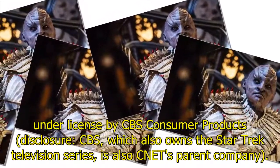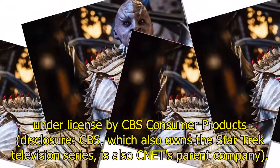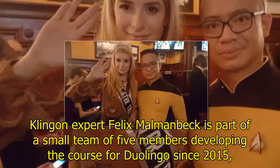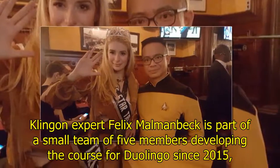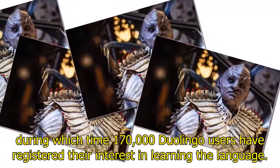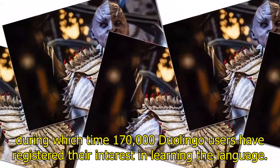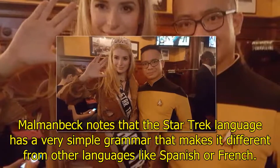Disclosure: CBS, which also owns the Star Trek television series, is also CNET's parent company. Klingon expert Felix Momenbeck is part of a small team of five members developing the course for Duolingo since 2015, during which time 170,000 Duolingo users have registered their interest in learning the language.